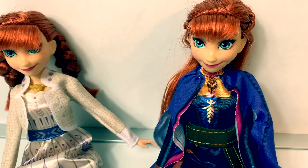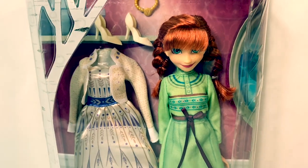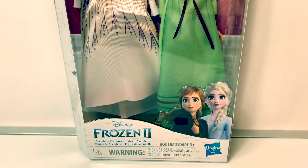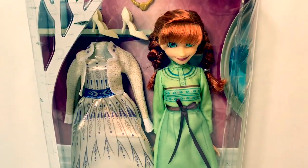Just do the next right thing. Hello friends, hola amigos, and welcome to Fun Toys Mundo. Today let's open this new Disney Frozen 2 Arendelle Fashions Anna Doll.